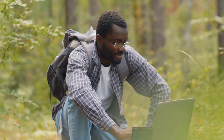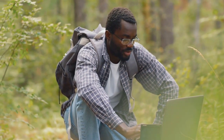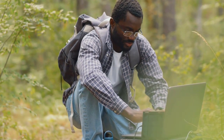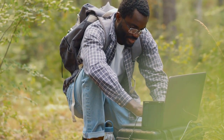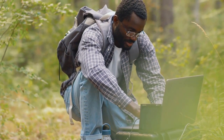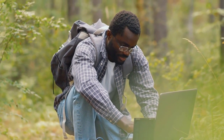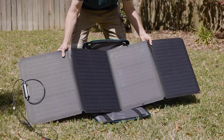Hey everyone, welcome back to our channel. If you're new here, make sure to hit that subscribe button and turn on notifications so you never miss out on our latest tech reviews and outdoor gear guides. Today, we're exploring the top portable solar panels of 2024. Portable solar panels are a game-changer for anyone who loves the great outdoors or needs a reliable power source on the go.